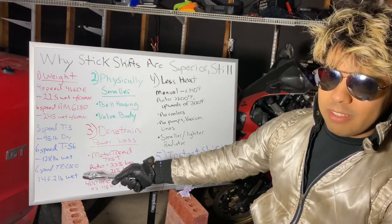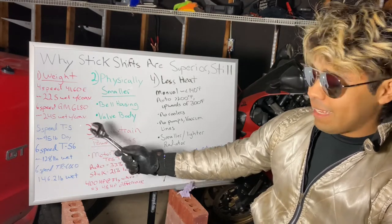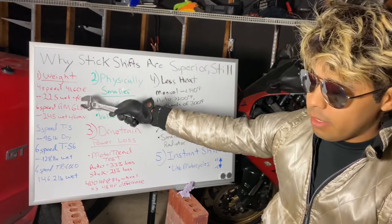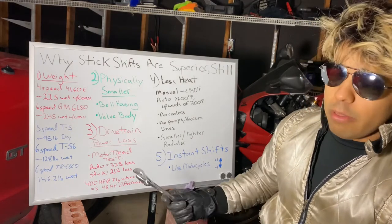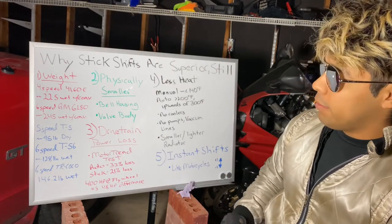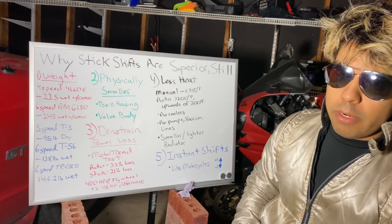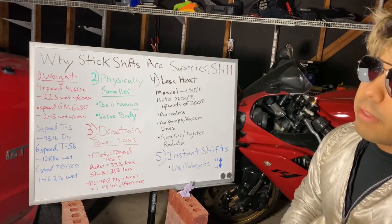The modern version, the six-speed TR6060 still used in Camaros and Challengers, came in at exactly 146.2 pounds wet. So even though these numbers are still missing the added weight of a larger radiator, vacuum lines, and other hoses connecting to the transmission in the engine bay, you're talking about at least a 50 to 100 pound difference overall. If you know anything about racing, your power-to-weight ratio is everything — that's predominantly why you almost never see a motorcycle with an automatic transmission.